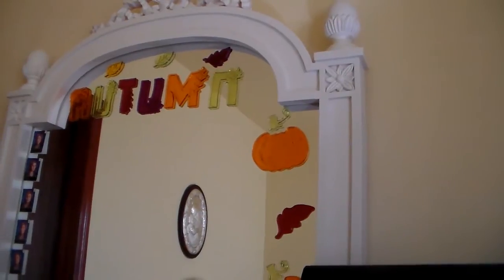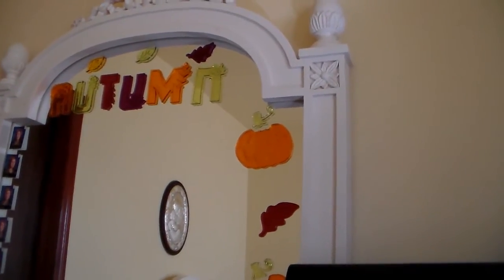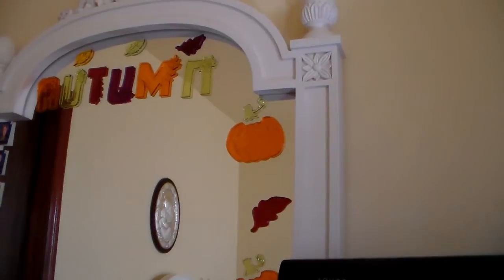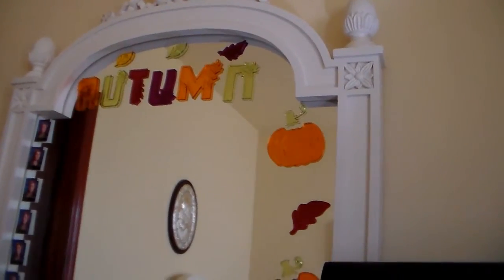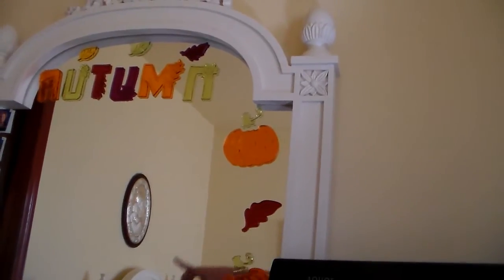First I got this window gel cling that was on sale 50% off. Everything was on sale 50% off at Rite Aid, so I got the first one at Rite Aid.